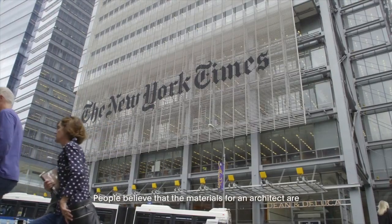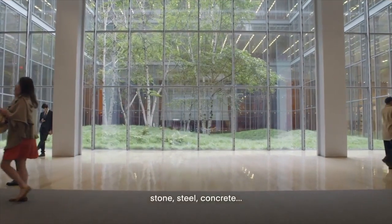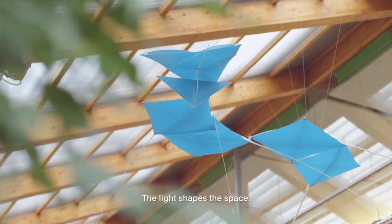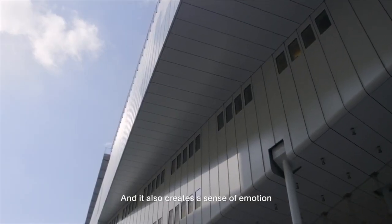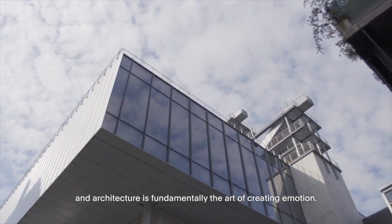People believe that the material for an architect are stone, steel, concrete. It's true, but we have also light. The light shapes the space and also creates a sense of emotion. And architecture is a fundamental art of creating emotion.